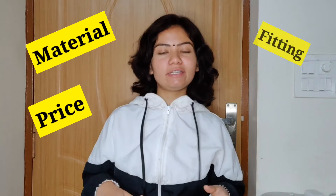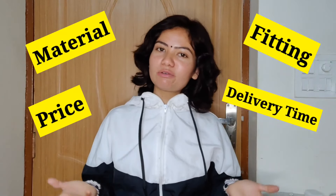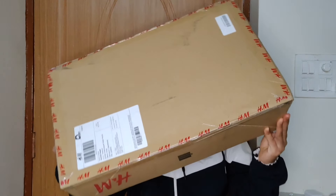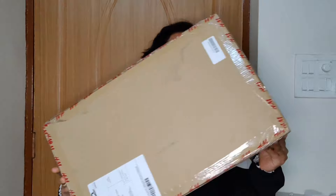I am going to share my first experience with you. I will show you the material, the price, the fitting, and the delivery time. I am going to show you the package and the product from H&M — specifically boots and a floral black dress.